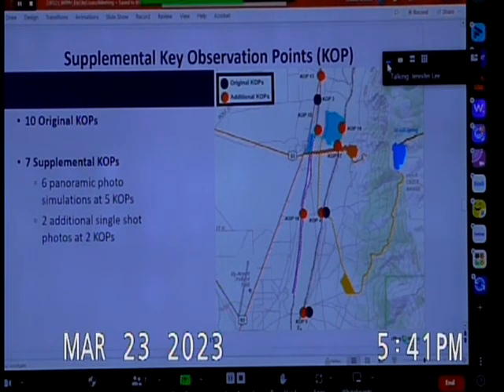We've agreed in consultation with the National Park Service to supplement that with seven additional key observation points, with six panoramic photo simulations at five additional KOPs and two additional single-shot photo simulations at two KOPs.